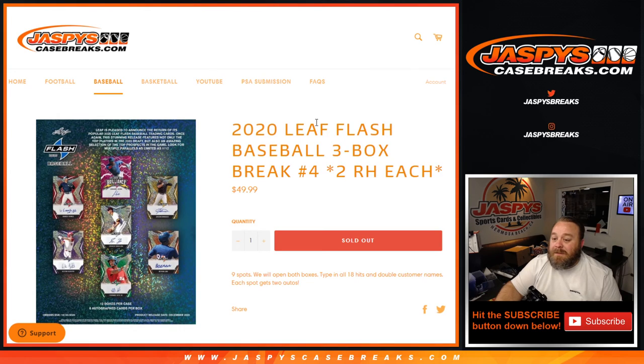That was 2020 Leaf Flash Baseball 3 box break, 2 random hits each, number 4, from jaspyscasebreaks.com. I'm Sean — jaspyscasebreaks.com — thanks for hanging out, we'll see you next time.